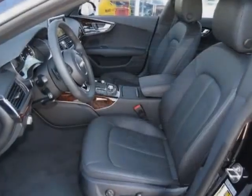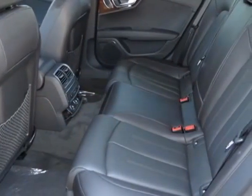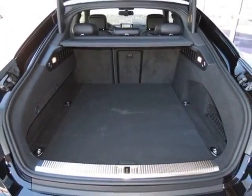Audi guard wheel lock kit and the premium plus package. Call 877-705-4252 or email our friendly sales staff today to schedule a test drive.